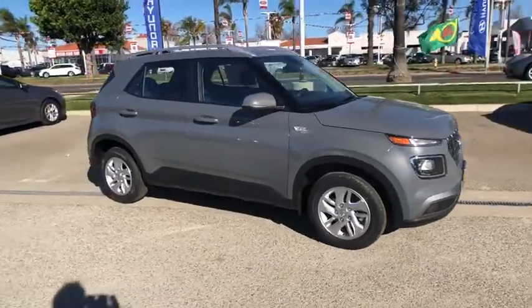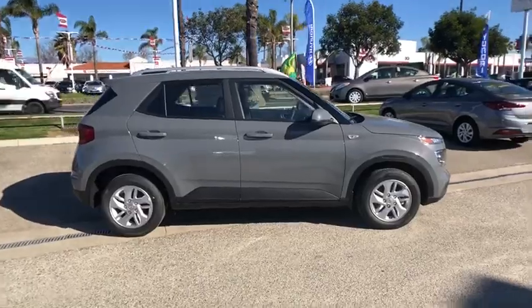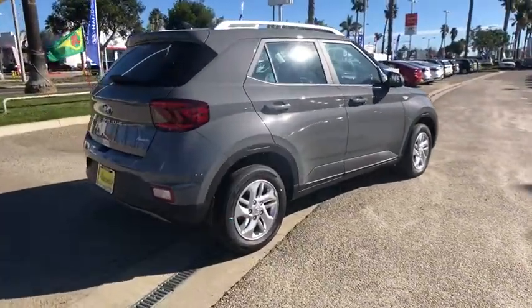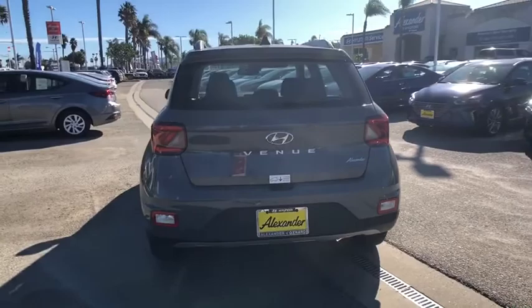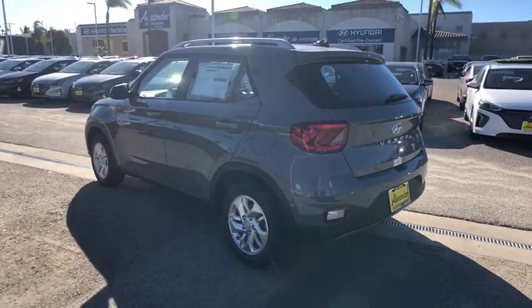Look no further than the 2020 Hyundai Venue. Here's a sleek Hyundai Venue, the mini SUV with a big personality that's ready to take on your urban landscape. With a versatile interior, multi-sensor technology to help keep you safer, and touchscreen connectivity, this nimble crossover infuses every adventure with confidence.